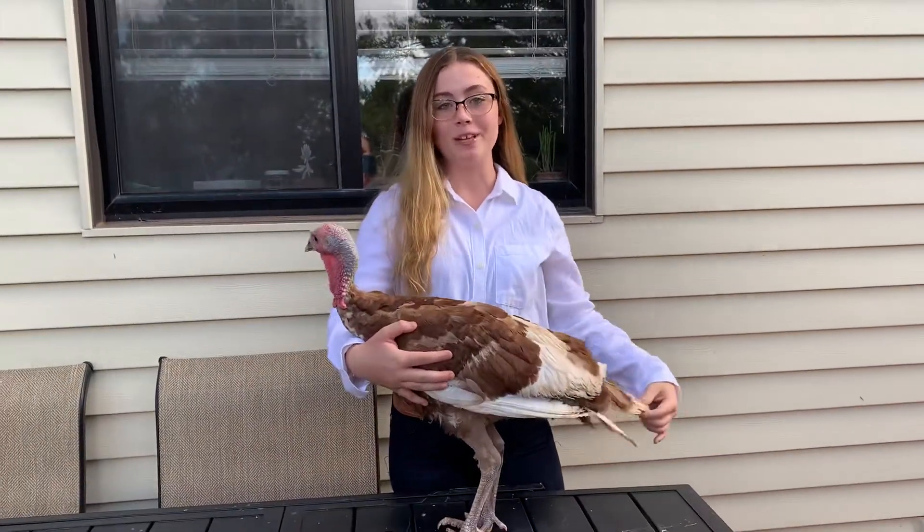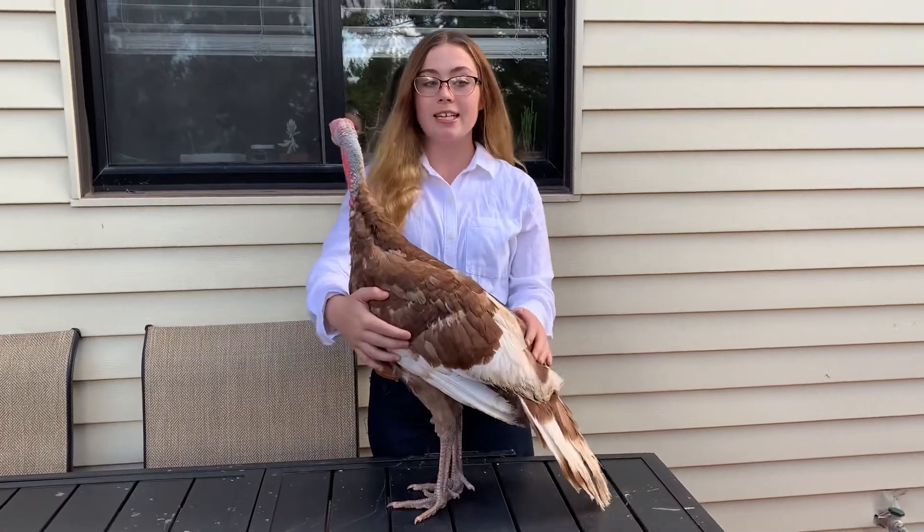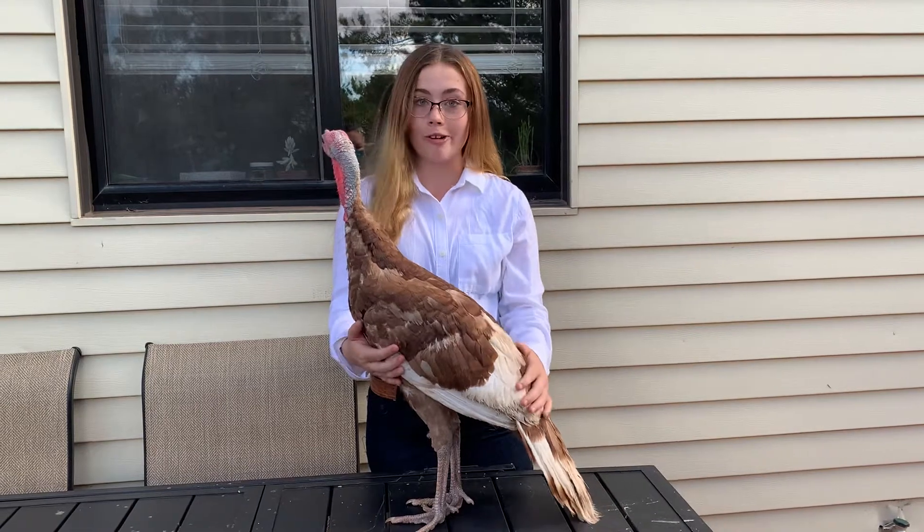Hi, my name is Andromeda Vandermuller. I'm 14 and I'm going into 9th grade. This is my turkey. He is a Bourbon Red turkey. His name is Cora, short for quarantine.